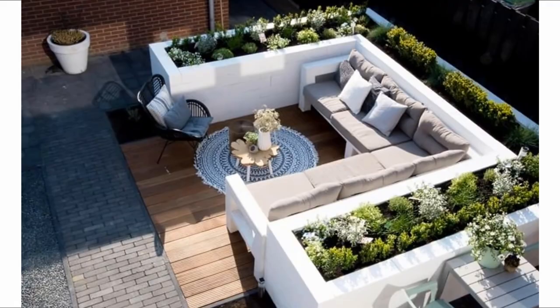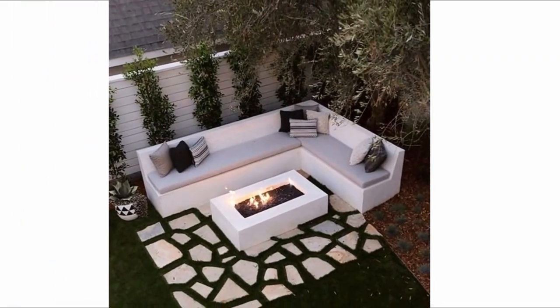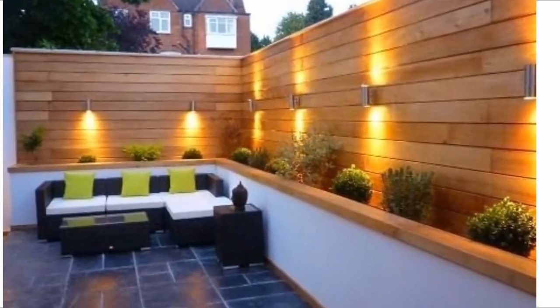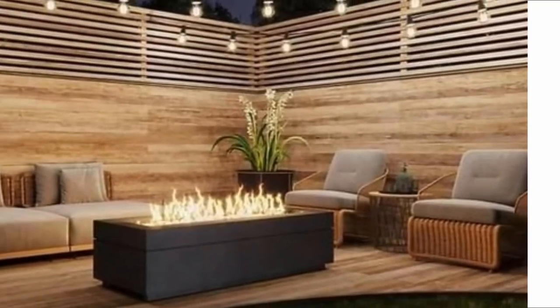This outdoor seating area started as a totally empty space until Christine from 31 The Council decided to change that. The constructed deck sits on top of the gravel, and the black pergola built on top draws the eyes upward and gives the impression of a larger space. The sheer curtains, matching patio furniture, dual plants, string lights, and patterned rug are perfect additions.